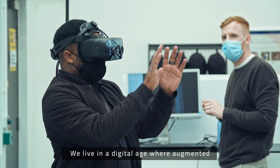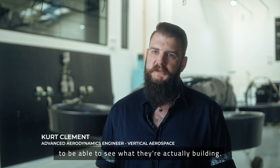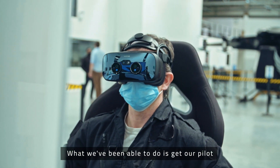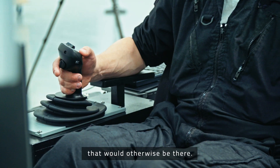We live in a digital age where augmented and virtual reality are quite commonplace. Harnessing that technology and using it for our designers allows them to be able to see what they're actually building. What we've been able to do is get our pilot to slip on a headset and sit down in a mock-up cockpit and actually see all of the controls that would otherwise be there.